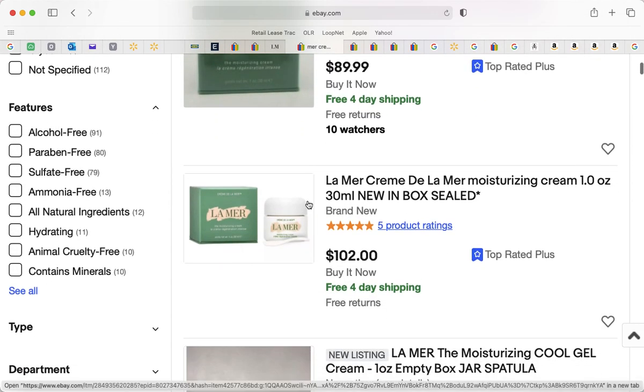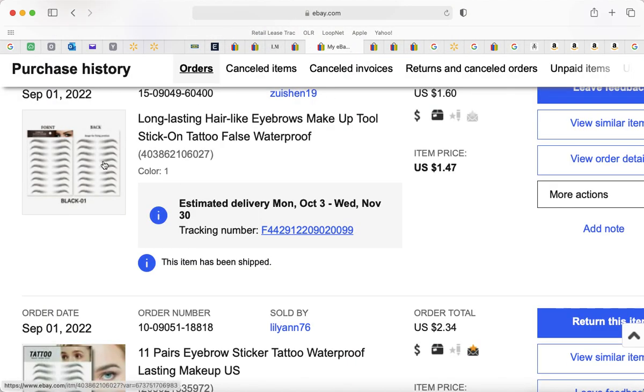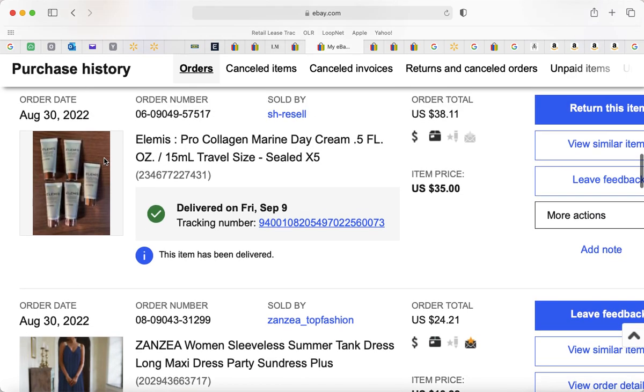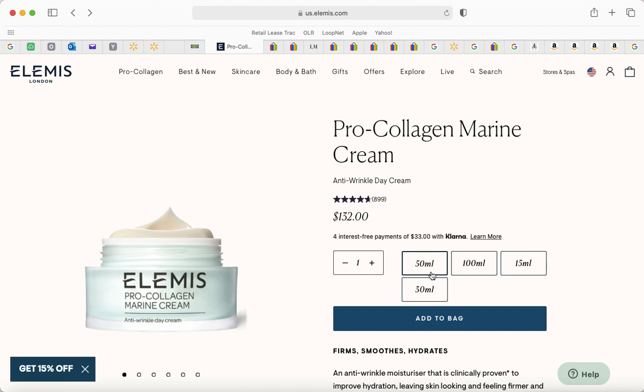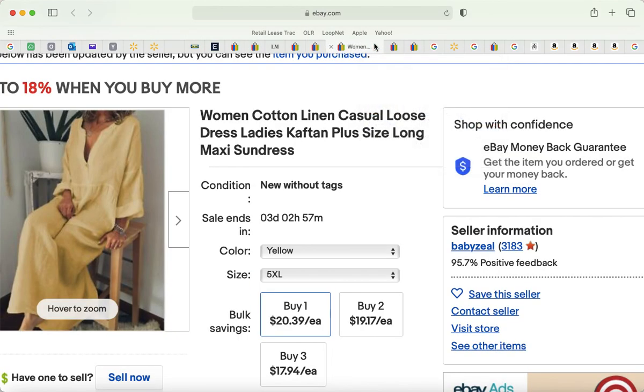I got five La Mer sample tubes for $35 — 2.5 ounces total. At retail, 2.5 ounces would fall between $132 and $225, and I got it for $35. It's also more sanitary, and I can take one in my travel bag without carrying the big jar everywhere.